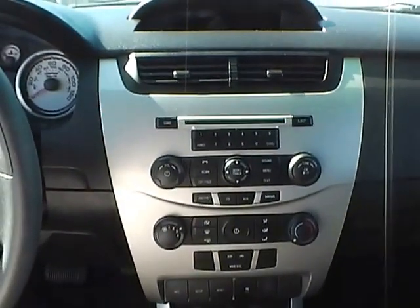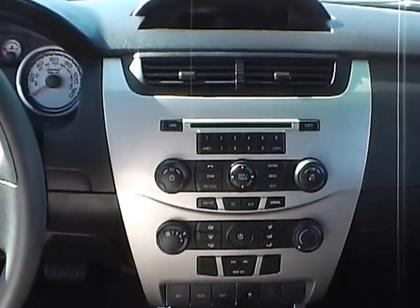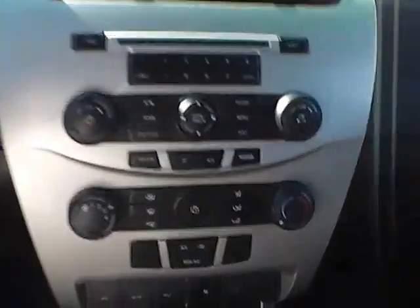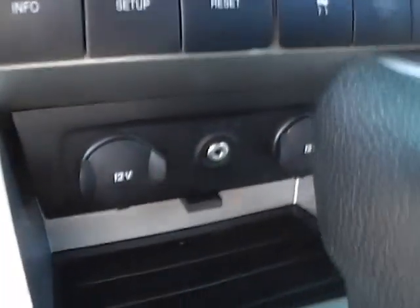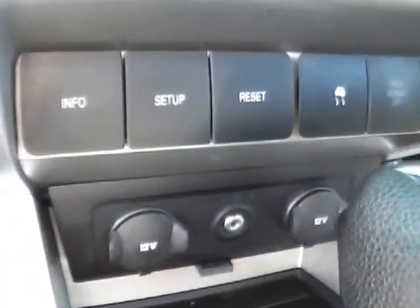This vehicle is also equipped with a single disc CD player with AM, FM, satellite, and auxiliary audio plug-in. Located under the center console you have two 12 volt 120 watt power outlets as well as your auxiliary audio plug-in.